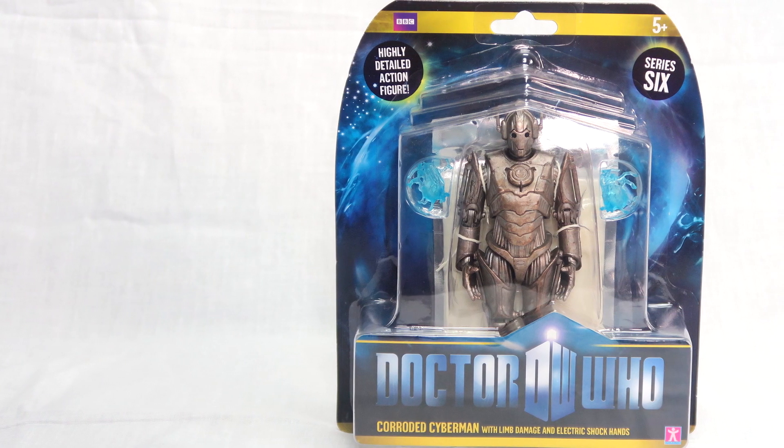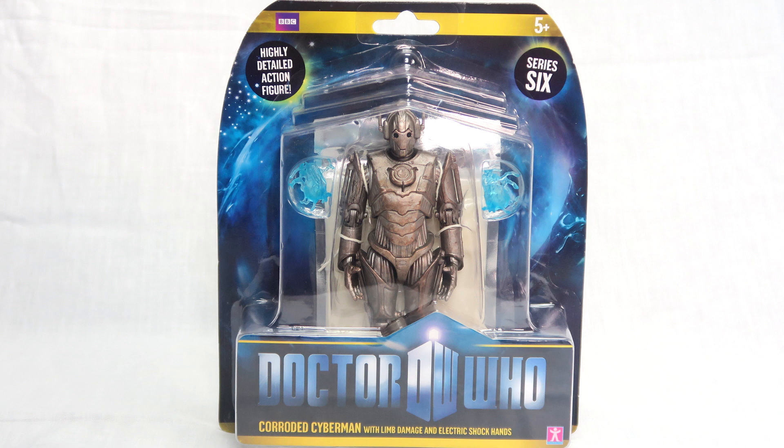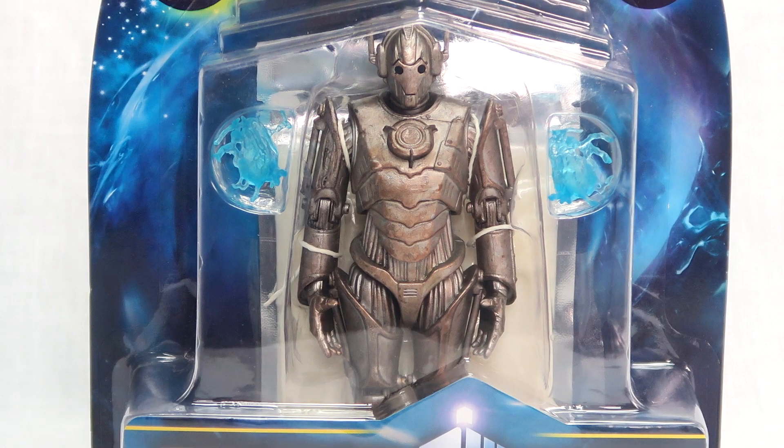Next up: a highly detailed action figure — Doctor Who corroded Cyberman. I love the Cybermen; I don't think they get enough love in Doctor Who. Everyone loves the Daleks and Weeping Angels, but the Cybermen were awesome. This is a corroded Cyberman with limb damage and electric shock hands from Series 6. The Cybermen were basically humanoids who decided to upgrade themselves with cybernetic parts, went too far, and lost all emotion. The set also includes the 11th Doctor with beard, the Astronaut, the Silence, and figures like 'Now With The Flesh.' It's staying in the pack because I love putting these on display — very awesome.